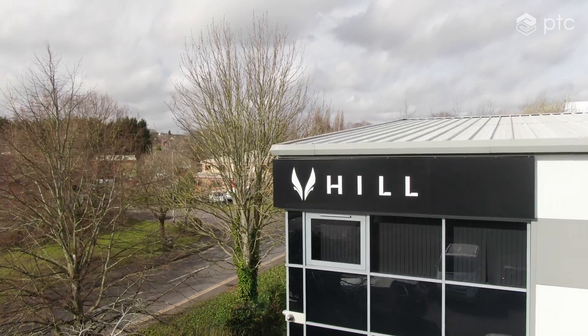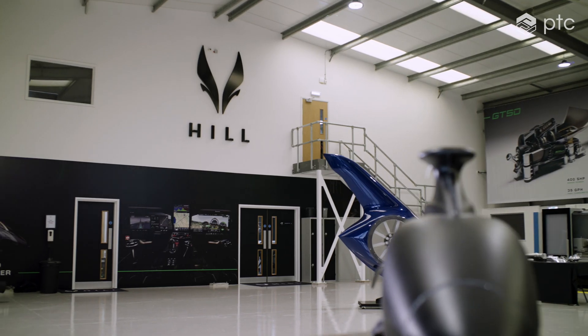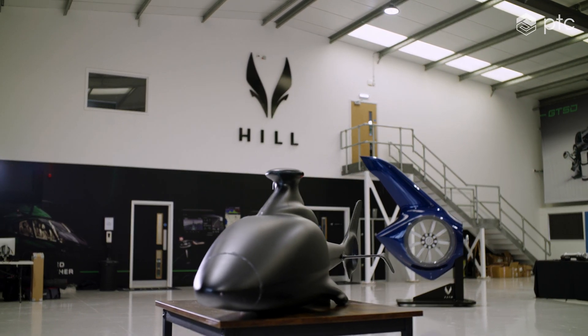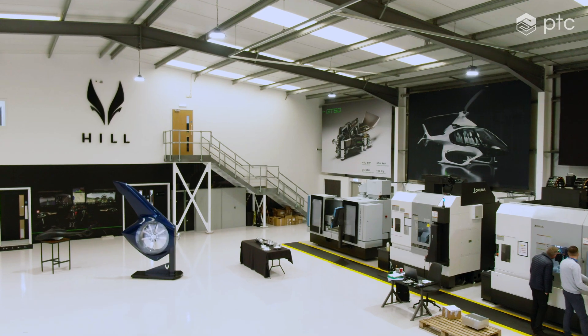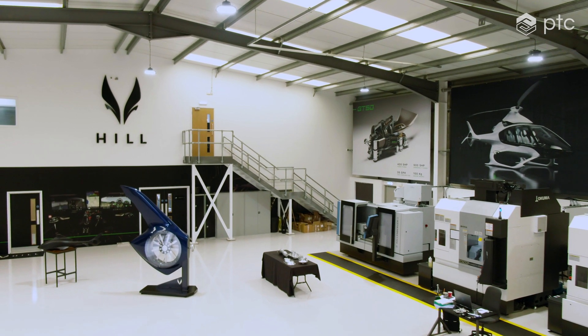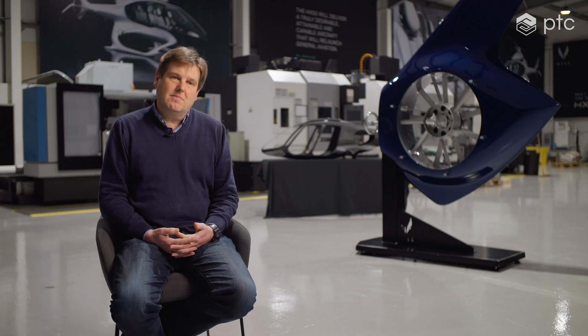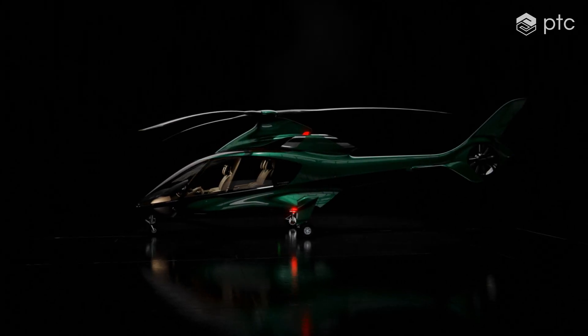Welcome to Hill Helicopters. I'm Jason Hill and I'm the owner and founder of the business. The immediate vision is a 335,000 square foot factory employing 500 people, making 500 helicopters a year, with a range of scalable technologies that allow us to make bigger and more sophisticated helicopters and ultimately other types of aircraft as well.